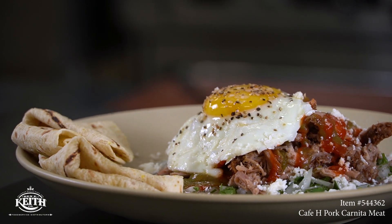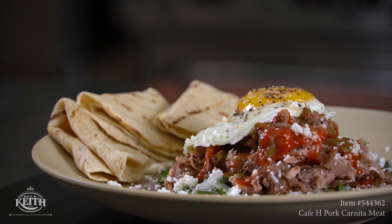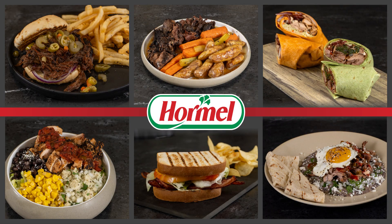As you can see, each one of these items are very versatile and easy to use. Just remember, the options are endless in your kitchen. Make it your own.